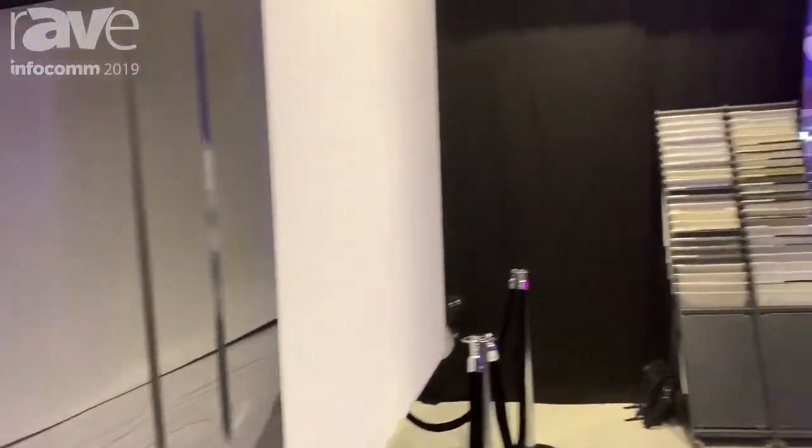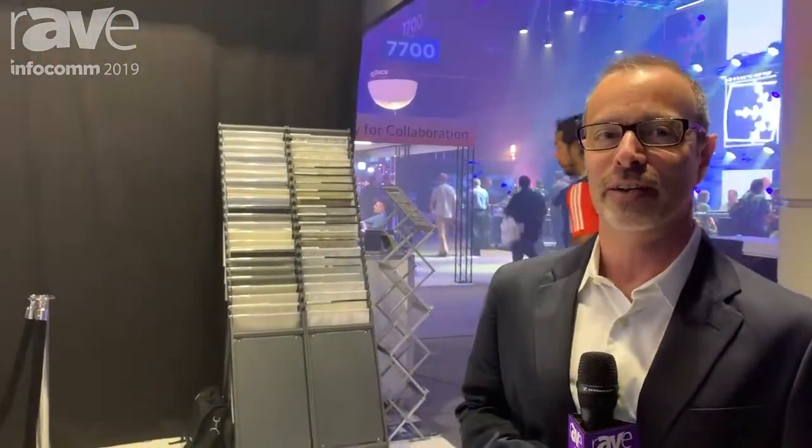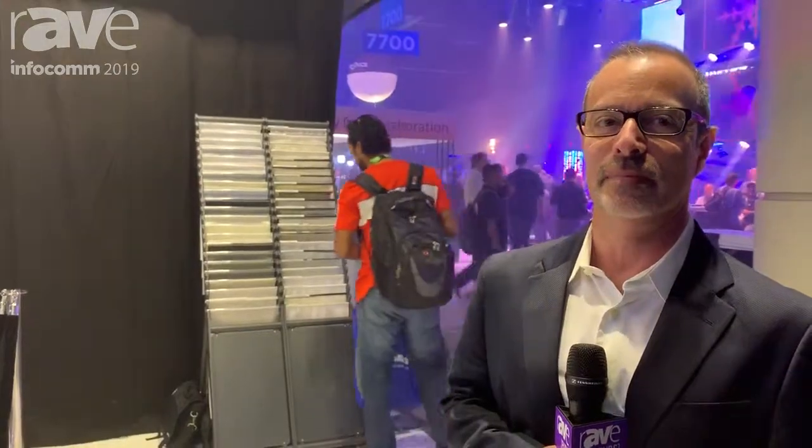Come by the booth here at Infocom and visit us at Gerriets.com — that's G-E-R-R-I-E-T-S.com. Thank you.